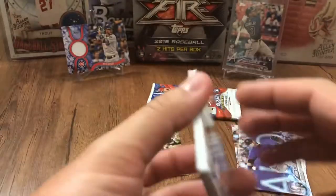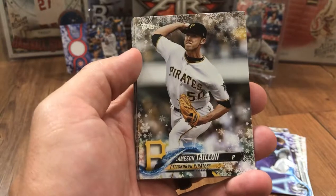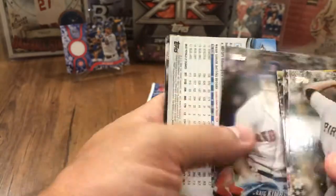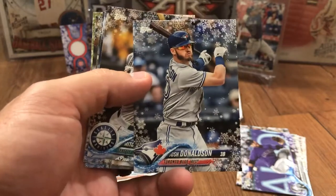Not a lot of inserts in this set — I don't think there's any actually, other than your relics. Just your base, your sparkle, and that's about it. I think there's a gold and those are pretty hard to pull. I believe I read that. Craig Kimbrel. Josh Donaldson, still on the Blue Jays.